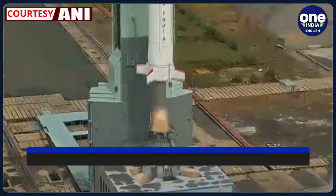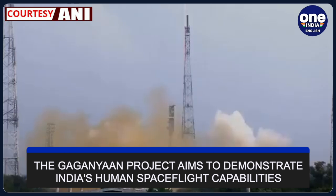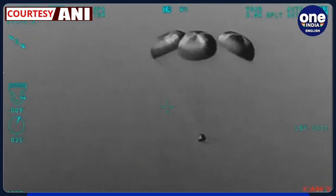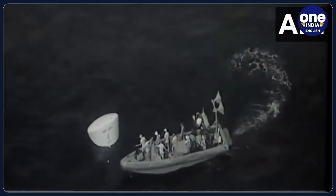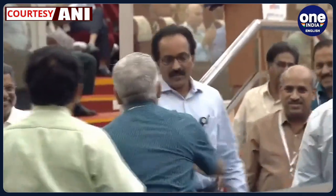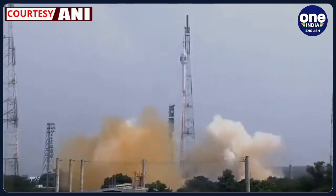The Gaganyaan project aims to demonstrate India's human spaceflight capabilities by launching a crew of three members into a 400-kilometre orbit for a three-day mission, returning safely to Earth by landing in Indian seawaters. This initiative will establish India as the fourth nation to undertake a crewed spaceflight mission following the US, Russia, and China. To ensure the success of the Gaganyaan project, ISRO has planned a series of crucial tests, including three uncrewed missions of the human-rated launch vehicle.